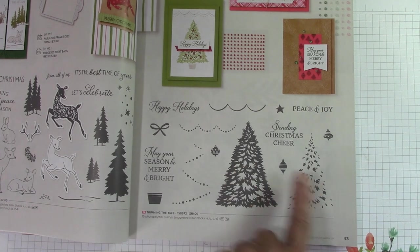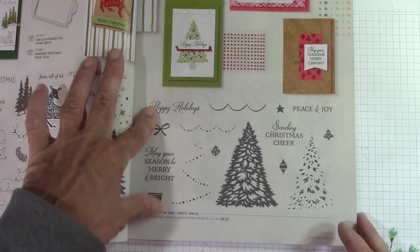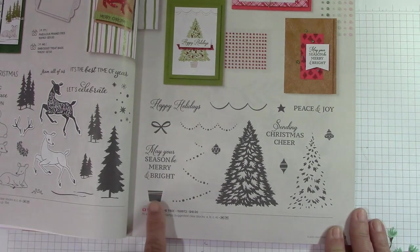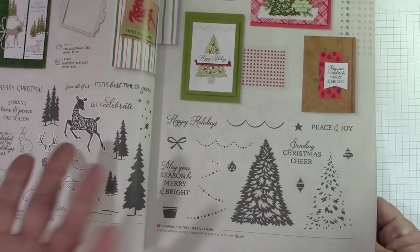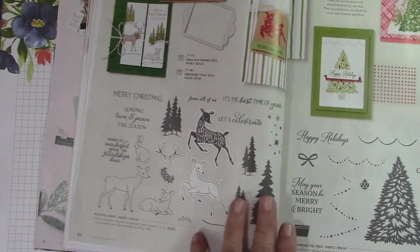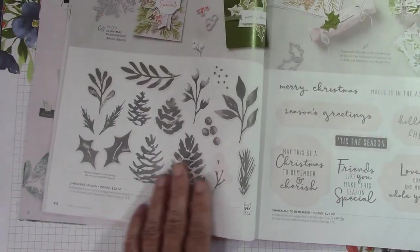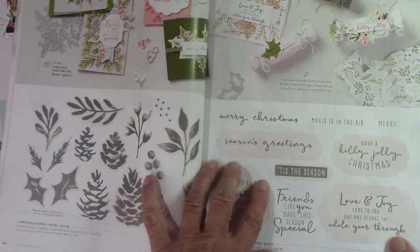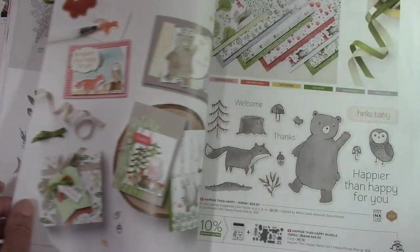I love the 'Happy Holidays' and 'May your season be merry and bright.' Here's the little pot to put the tree in — I think this is a really, really cute set. I always do a Christmas in July, so look for me to be using that set. The Peaceful Deer carried over. Christmas Season carried over, Christmas to Remember carried over — I did a mega class last year on that one and we had a lot of fun.